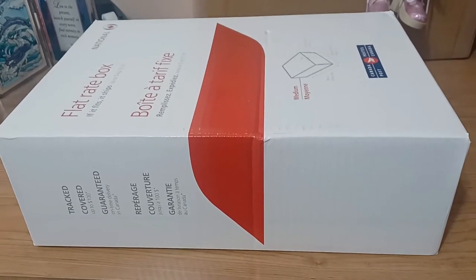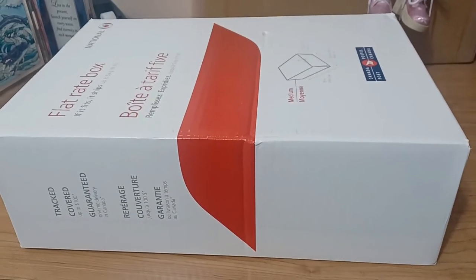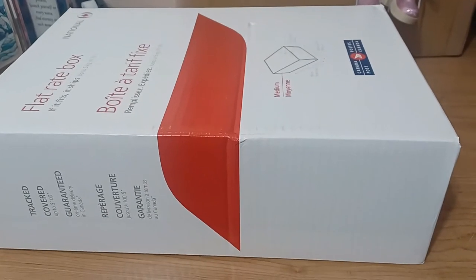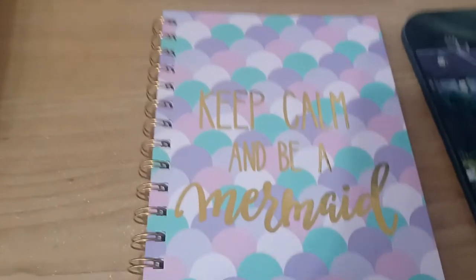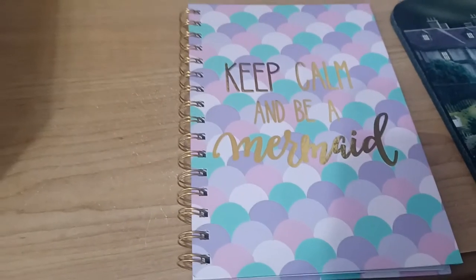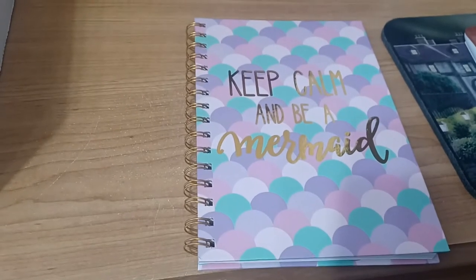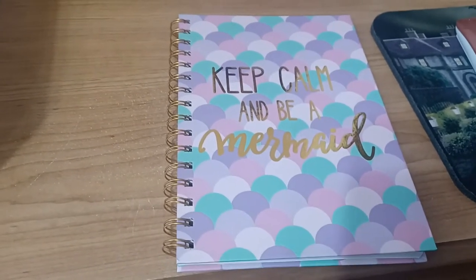The other thing I want to show you guys is my new notebook, because I love notebooks, sparkly things, shiny things. I found the perfect notebook for my video notes - 'Keep Calm and Be a Mermaid.' I got this book at the Dollarama for about two dollars or two-fifty. It's not huge but it's colorful, it's gold, and everyone needs a little pick-me-up right now.